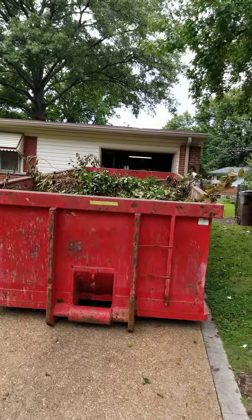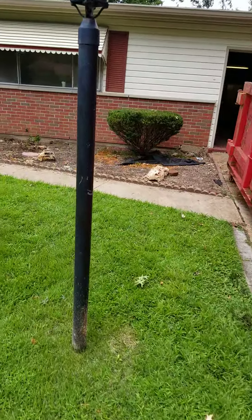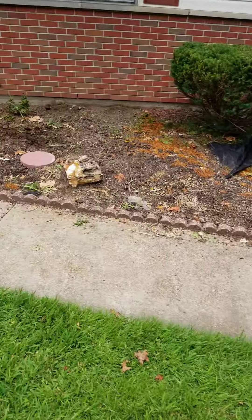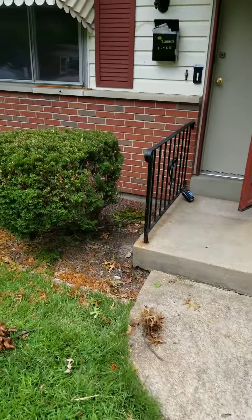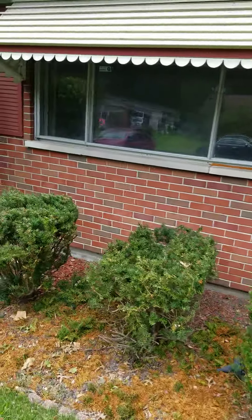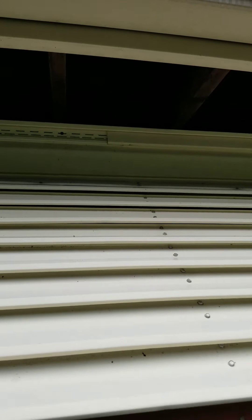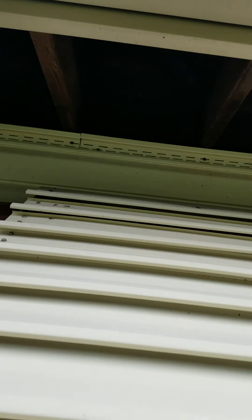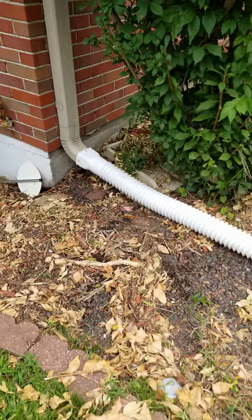There's your dumpster — all the bushes are in it. You can see we did pull up the weeds. The inspector, whenever you go to sell the house, is going to say that we need to fix that little piece of siding right there because water is getting in. We put that on.